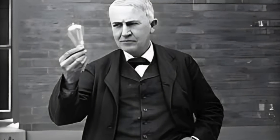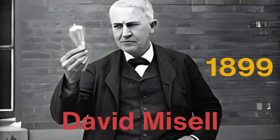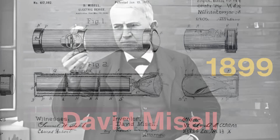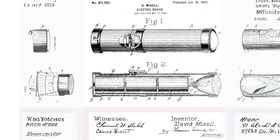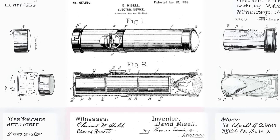The man credited with inventing the flashlight is David Mizell, a British-American inventor who, in 1899, designed a handheld electric light while working for the American Electrical Novelty and Manufacturing Company. Mizell's design was simple but effective. It consisted of a paper tube housing D-cell batteries connected to a small incandescent bulb with an on-off switch to control the light. Though basic by today's standards, Mizell's flashlight was groundbreaking at the time, providing portable and relatively consistent light.